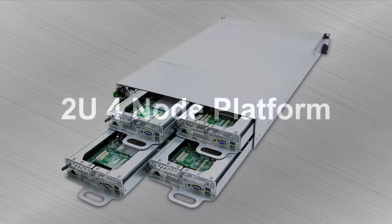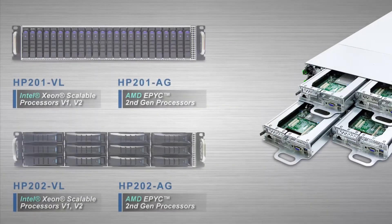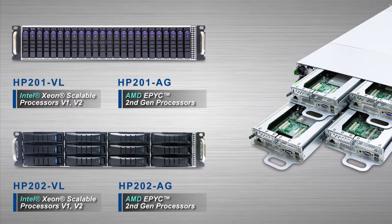AIC is excited to introduce four new models being added to our storage server series. These two U4 node platforms will be powered by the latest Intel and AMD processors.